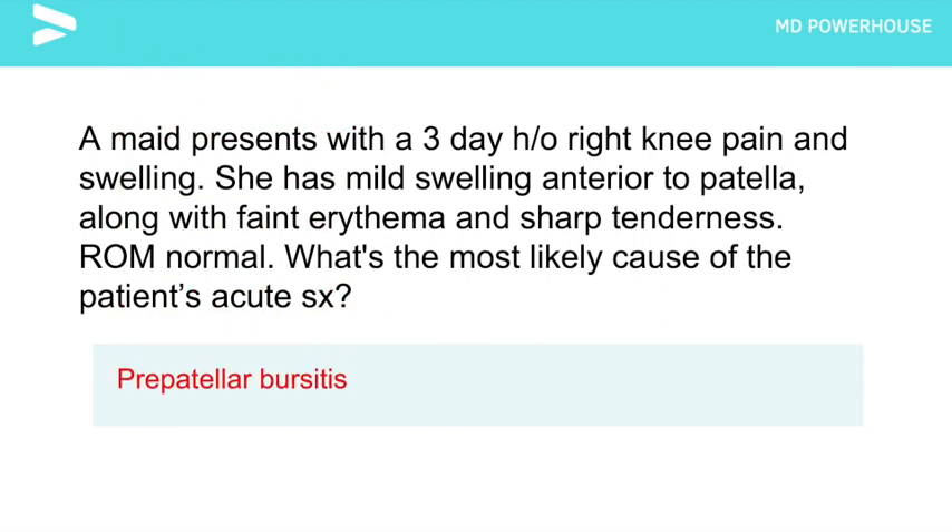Prepatellar bursitis. It's very important to remember that if a patient has a red, swollen, and painful knee, you have to suspect septic arthritis. The most common cause is staph aureus, and you can confirm the diagnosis with a cell count and gram stain. If negative, manage with activity modification and NSAIDs; if positive, proceed with drainage and systemic antibiotics.